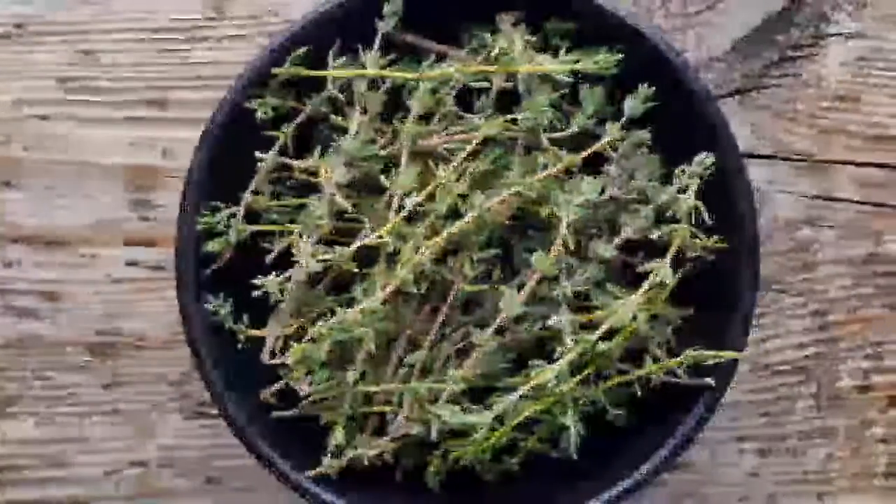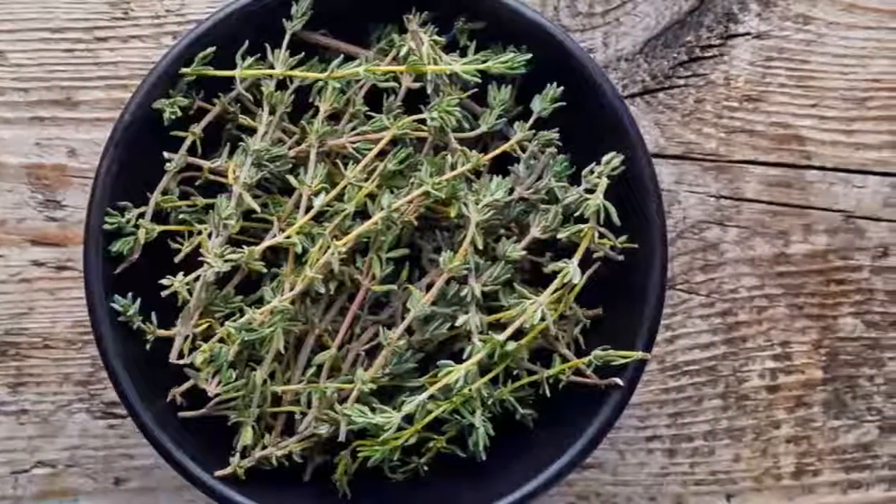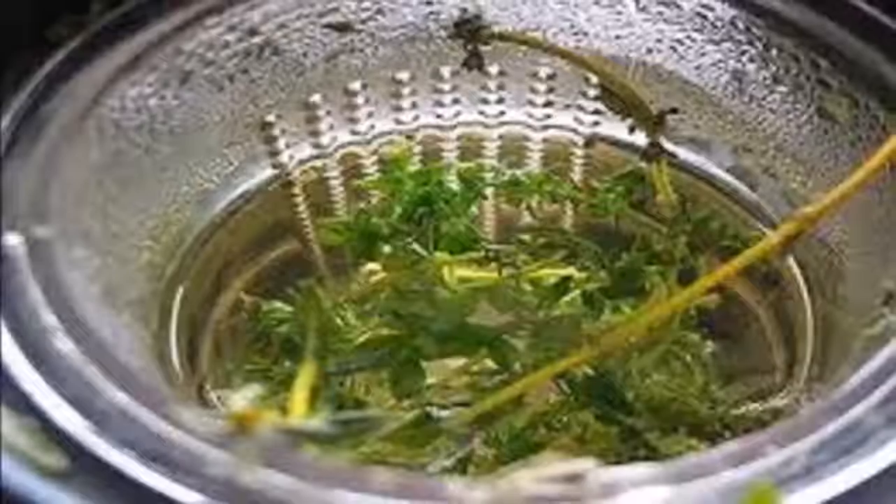This herbal tea helps in cases of multiple sclerosis, chronic fatigue, rheumatoid arthritis, fibromyalgia, lupus, and Hashimoto's — with recipe.